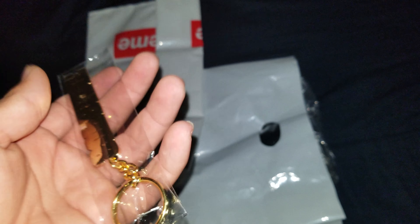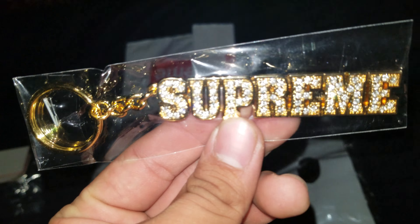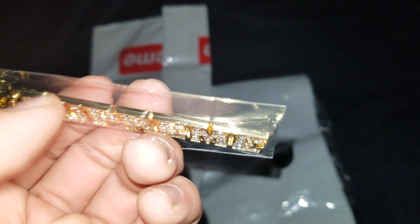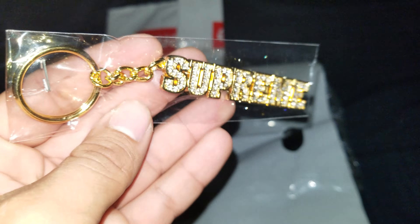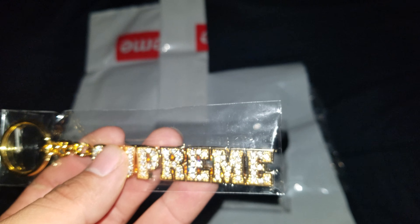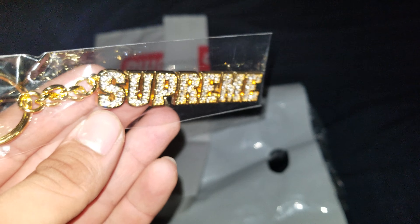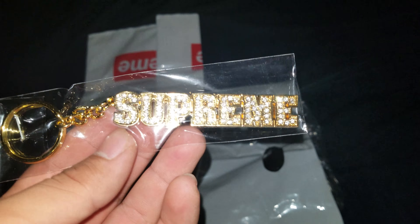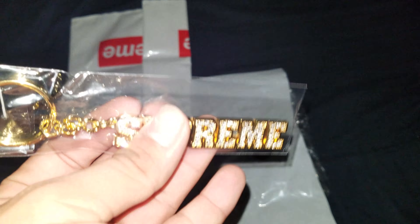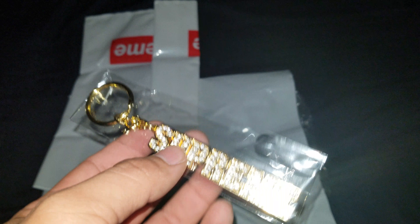Pretty heavy too, you got some weight to it. It's like metal - you have a Supreme logo in block letters blinged out with some crystals and the gold tone paint. This is fire for a keychain. I think like 12, 15 bucks - it's an expensive keychain. This is fire, I'm regretting not picking it up the first time. They did it in a silver colorway too but this one goes hard. I think I might put it on one of my duffel bags.